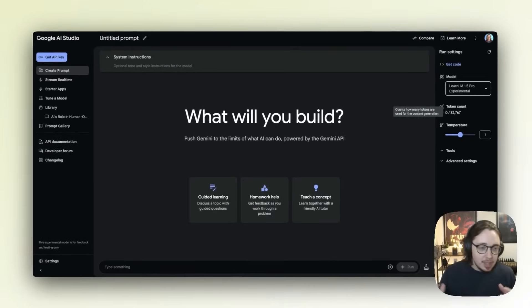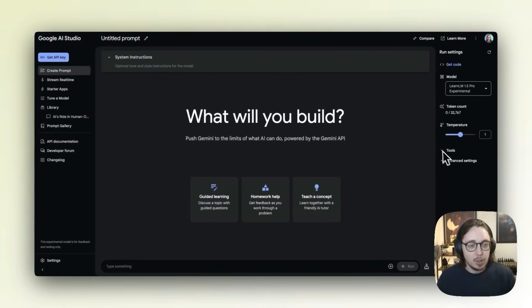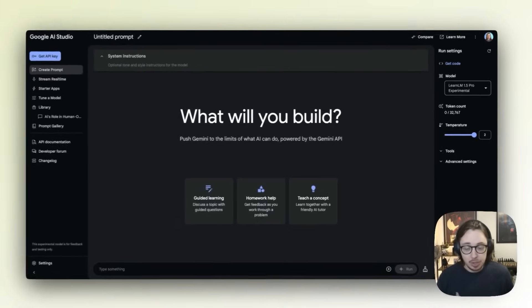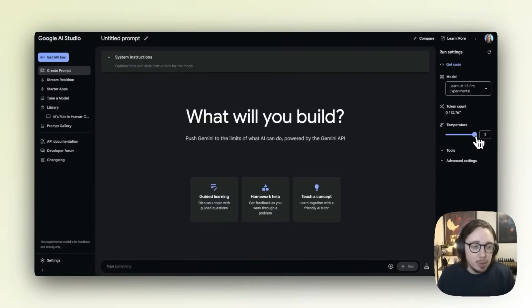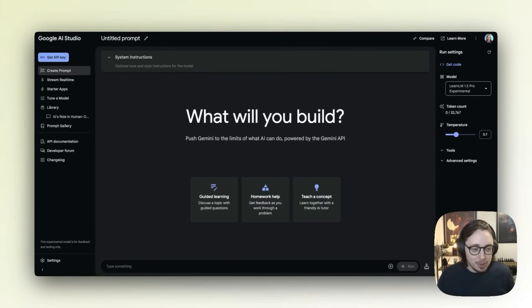It is still experimental, so there may be some issues from time to time. It tells you your token count — how much you're using. Now, temperature: a lot of people who are non-technical won't know about temperature. The easiest way to describe it is this enables you to control how creative or how accurate and stable you want the model to be. You have this for any AI model, but generally you can't see it as an end user — it's usually developers who set it. Right now it's at one, so I'm going to bring it down to about 0.7 because I'm using this from an L&D and education principle — I want it to be stable, I don't want any hallucinating responses.